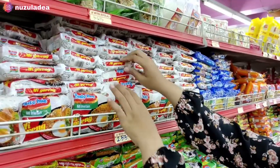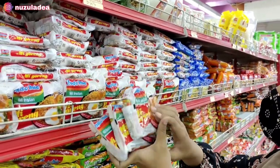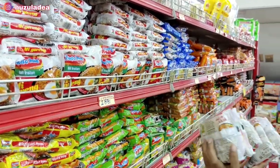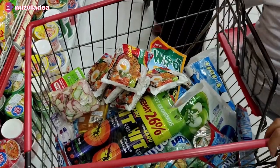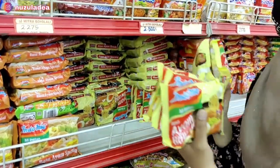Disini Buna juga ambil mie. Buna ambil yang Indomie aja. Yang goreng harganya Rp2.500 karena stok di rumah habis. Ayah Buna tuh enggak terlalu suka sama mie, jadi belinya cuma sedikit aja. Dan untuk Indomie yang rebus, ini harganya Rp2.300.